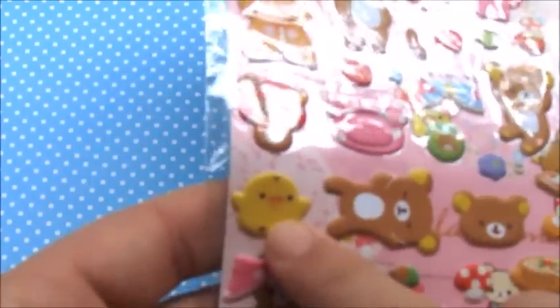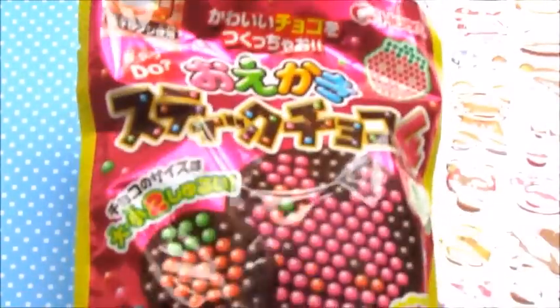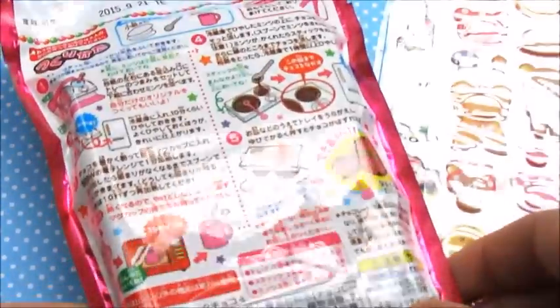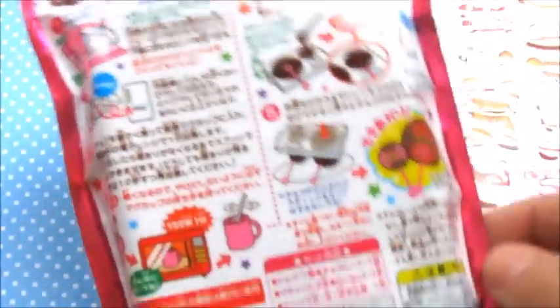I really like the Kiritori one — it's probably my favorite one, so that's pretty cool. The next thing you're going to be receiving is this candy kit, and here is what that looks like.